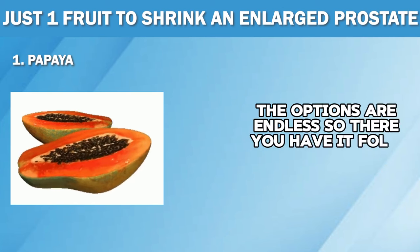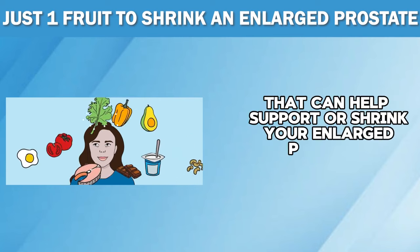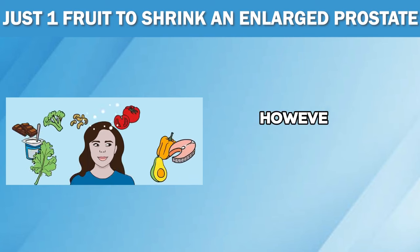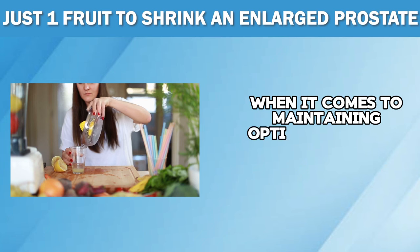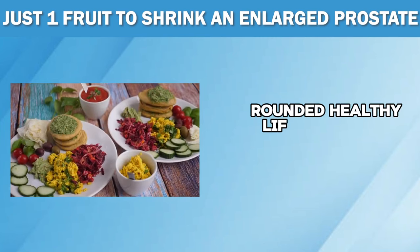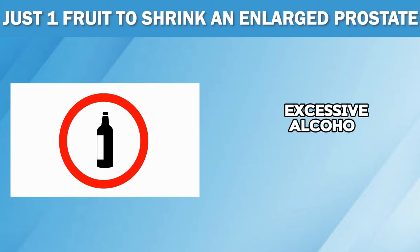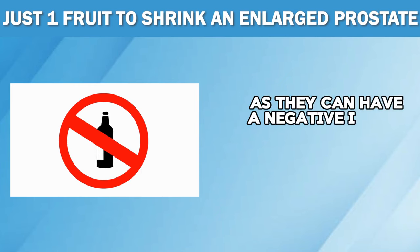So there you have it, folks — our list of some of nature's most powerful fruits that can help support or shrink your enlarged prostate. These fruits aren't just delicious and refreshing, but they also come with a ton of health benefits that can help keep your prostate in check. However, as we always say, a balanced diet is just one piece of the puzzle when it comes to maintaining optimal prostate health. Make sure to incorporate these fruits into a well-rounded, healthy lifestyle with regular exercise, plenty of water and regular check-ups with your doctor. Also, avoid smoking, excessive alcohol consumption and foods high in saturated and trans fats, as they can have a negative impact on prostate health.